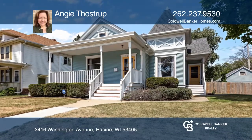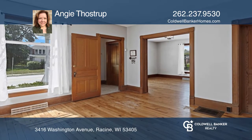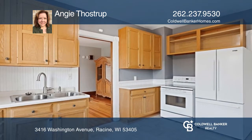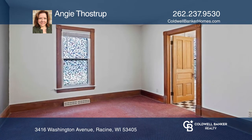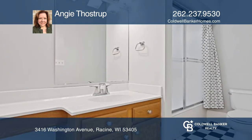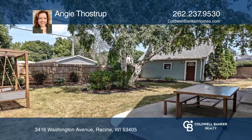This charming Queen Anne style home is located on an oversized lot with a private backyard. This bright, approximately 1,366 square foot, single story home offers an open floor plan with two bedrooms, two baths, a living room, dining room, a kitchen with a walk-in pantry, plus a bonus room.